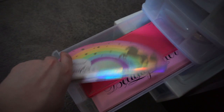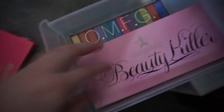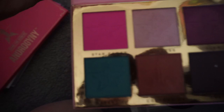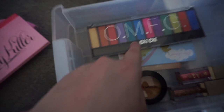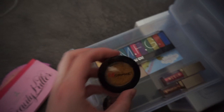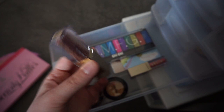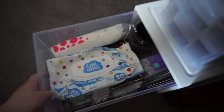In my eyeshadow drawer I have the Too Faced Life's a Festival palette, the Jeffree Star Androgyny palette, the Jeffree Star Beauty Killer palette, and the Chi Chi OMFG palette, plus some paper eye look references. I also have Morphe pressed pigments in a pink and a gold, and Stila Glitter and Glow Liquid Eyeshadow in Beauty Junkie — a pink — and Bronzed Bell, which is more of a maroon bronze.